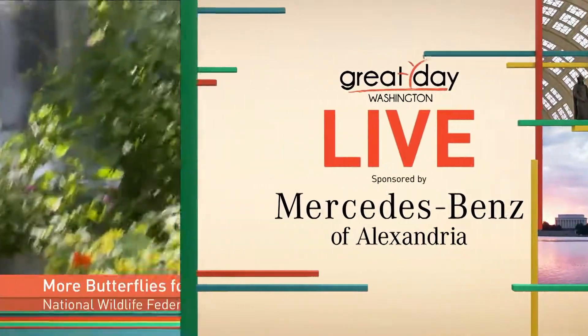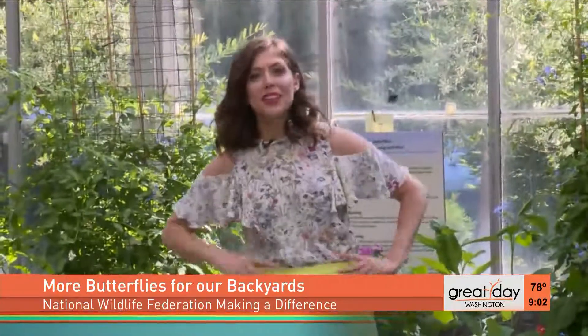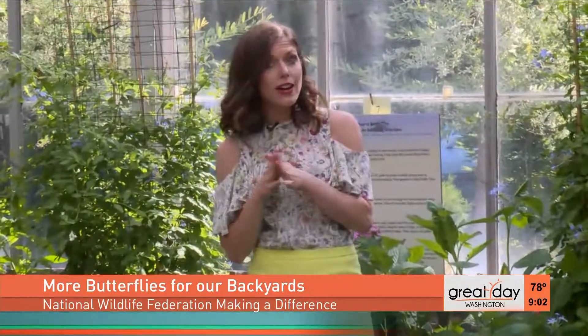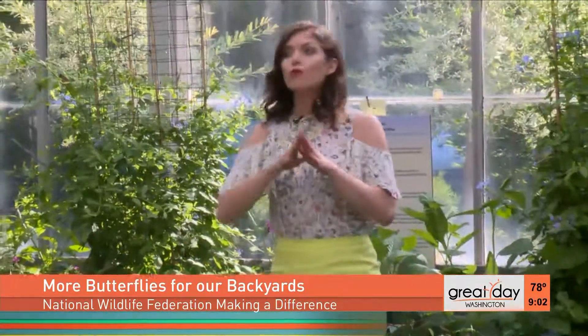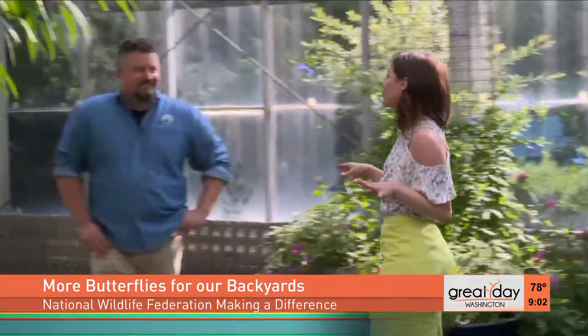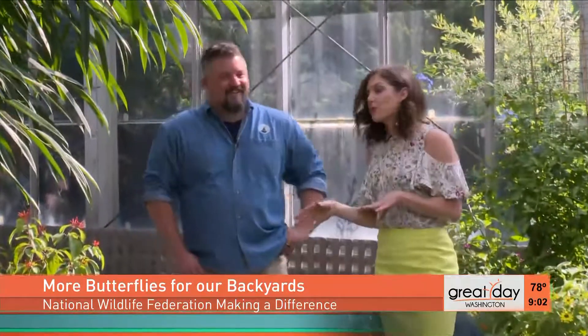Let's see where the Great Day Mercedes-Benz is taking our Megan Mooney today. Megan, where are you? Oh, there's butterflies over there! You guys definitely want to get down to Brookside Gardens here in Maryland. There are so many butterflies — they are so beautiful — and we're here with David from the National Wildlife Federation learning all about them.